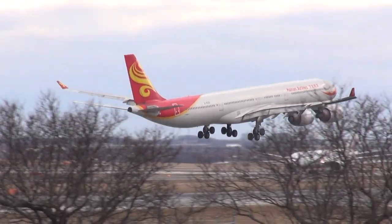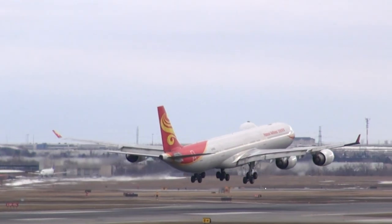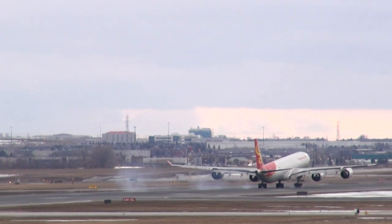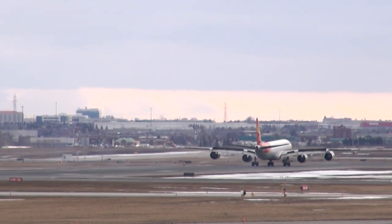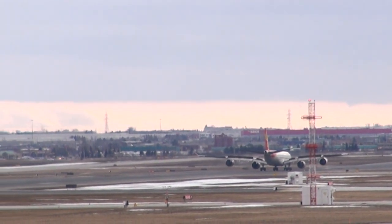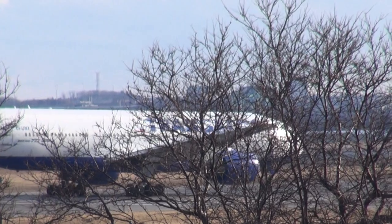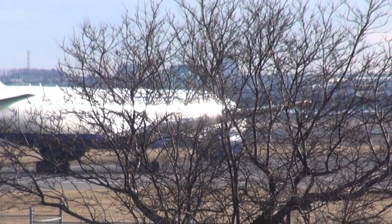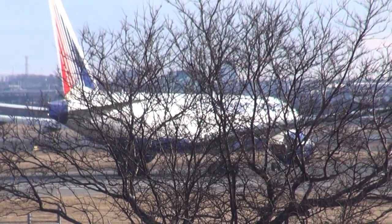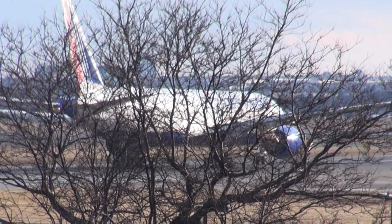Back up on 128.8. 90188, contact ground 121.9, clear to land.